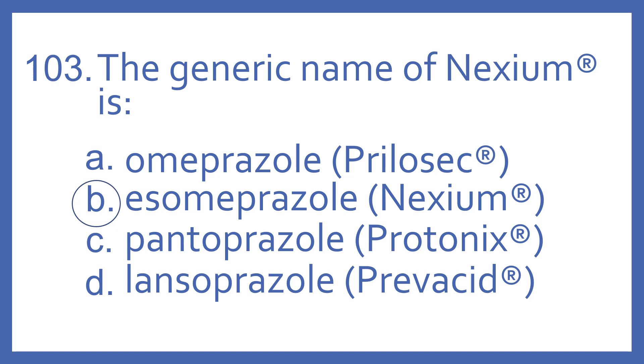And the answer is B. Esomeprazole is the generic name for Nexium. Omeprazole is the generic name for Prilosec. Pantoprazole is the generic name for Protonix. And Lansoprazole is the generic name for Prevacid. All four of these medications are PPIs, or Proton Pump Inhibitors, for GERD or heartburn.